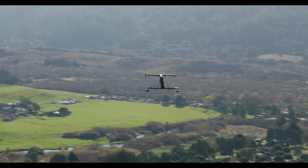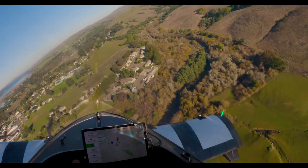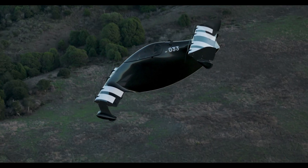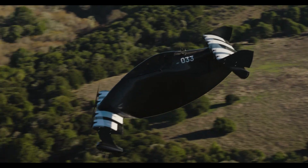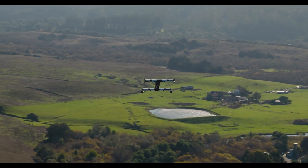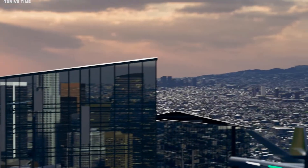The Helix electric flying vehicle starts at $190,000, with first deliveries set for June 10, 2024. For $50,000 you can secure a Helix production slot. The Helix makes flying cars simple, stylish, and accessible — no license required for your very own flying adventure.